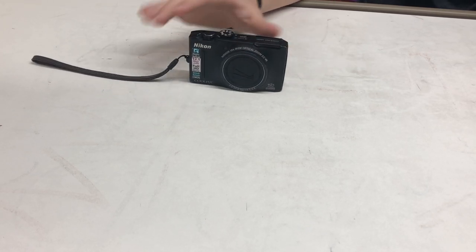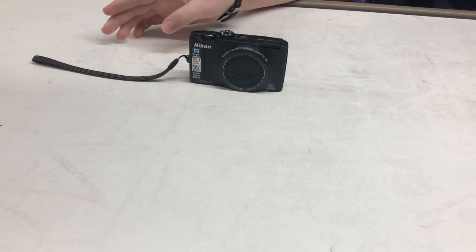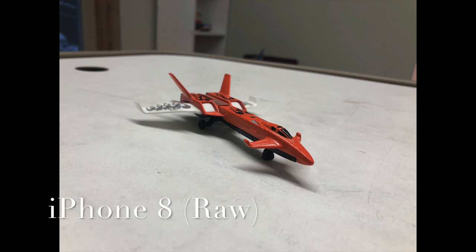First, I'm going to put two pictures up of the same thing — one taken with the iPhone 8 and one taken with this bad boy, the Nikon.